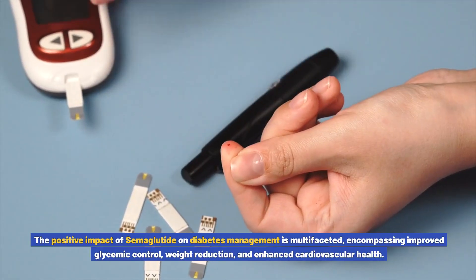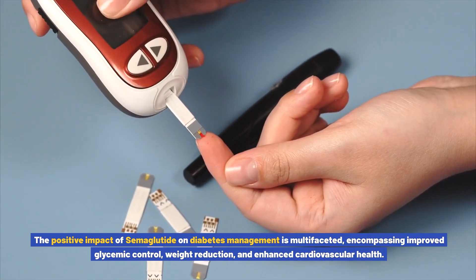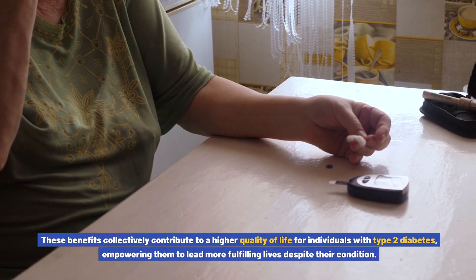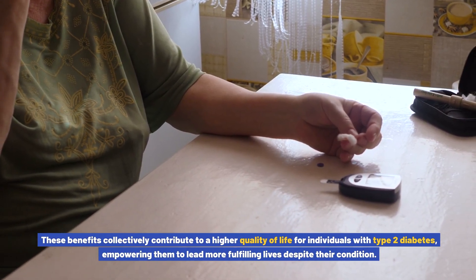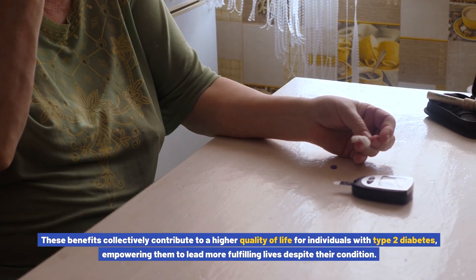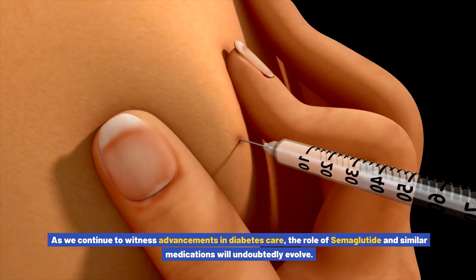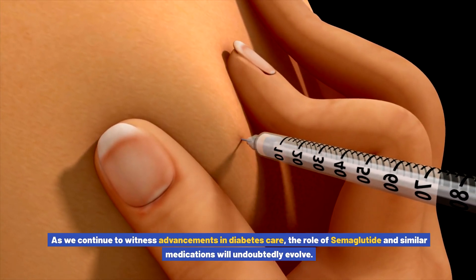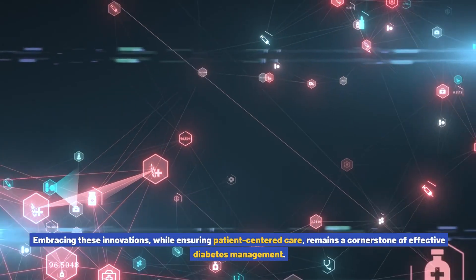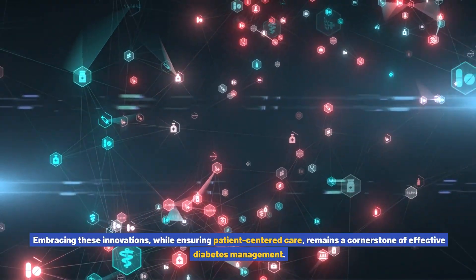The positive impact of semiglutide on diabetes management is multifaceted, encompassing improved glycemic control, weight reduction, and enhanced cardiovascular health. These benefits collectively contribute to a higher quality of life for individuals with type 2 diabetes, empowering them to lead more fulfilling lives. As advancements in diabetes care continue, the role of semiglutide and similar medications will undoubtedly evolve, with patient-centered care remaining a cornerstone of effective management.